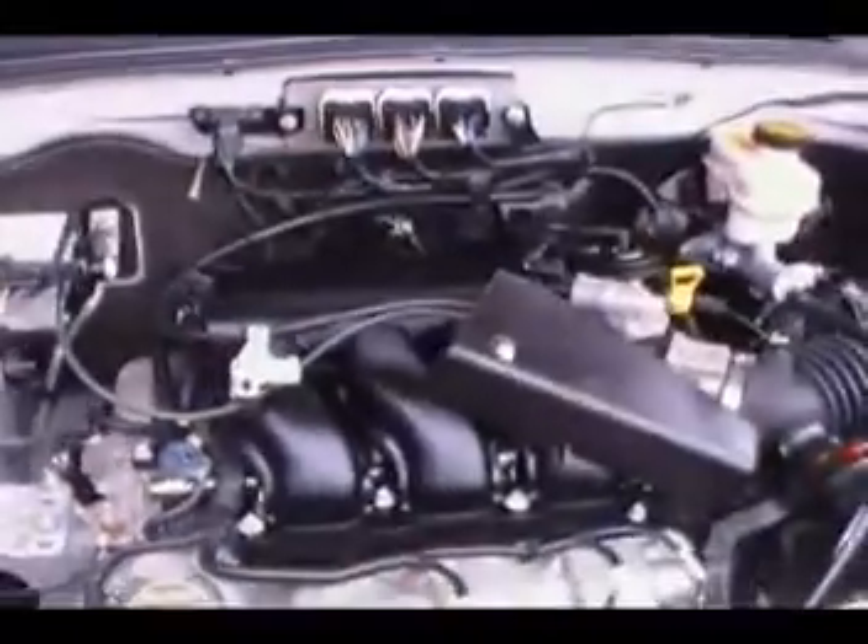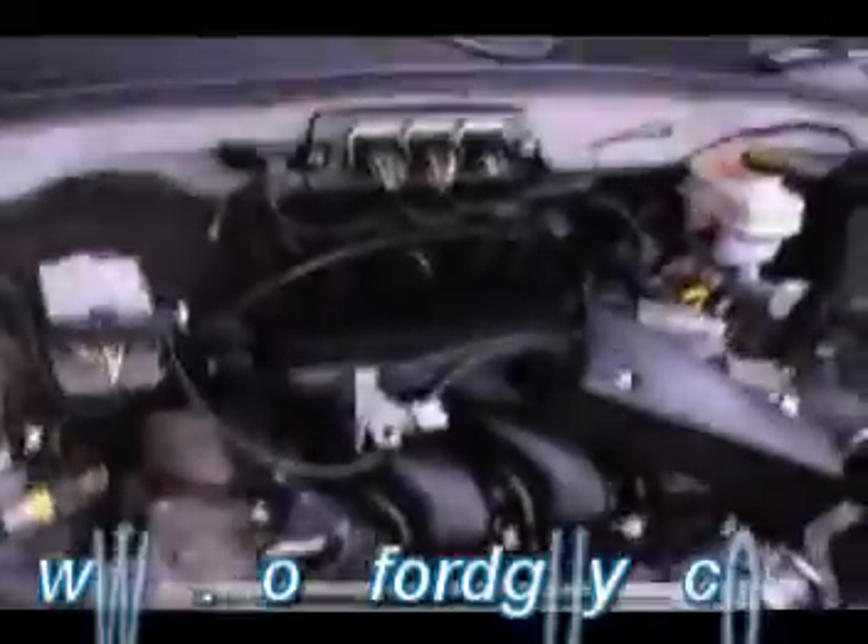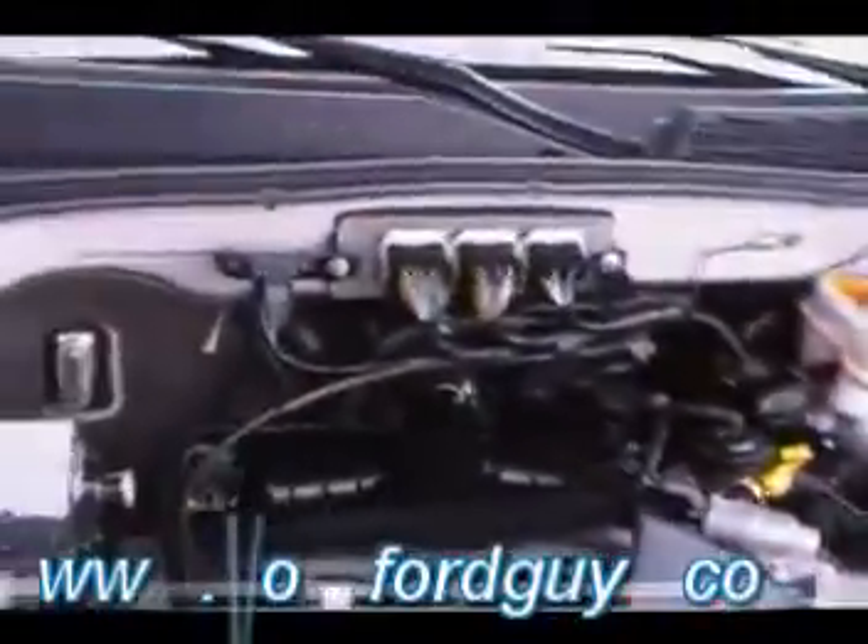It's got the three-liter V6 engine in it. Check out just how clean this four-wheel drive Escape is underneath the hood — even literally underneath the hood. Is that incredible? The three-liter V6 from Ford has just been a tremendous engine. Pardon me as I lower the hood.